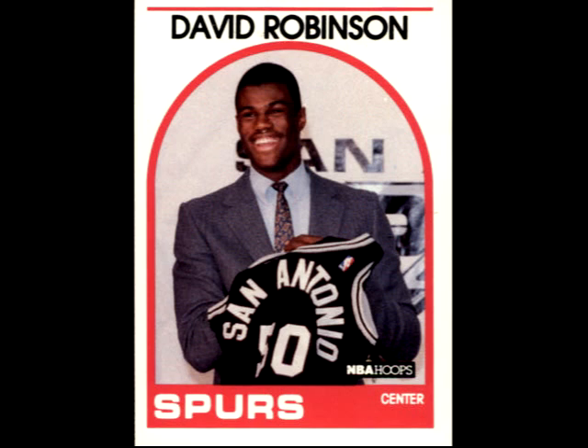Even years later, the cards still look pretty good. I'm Buddy Noble. This has been In The Cards.